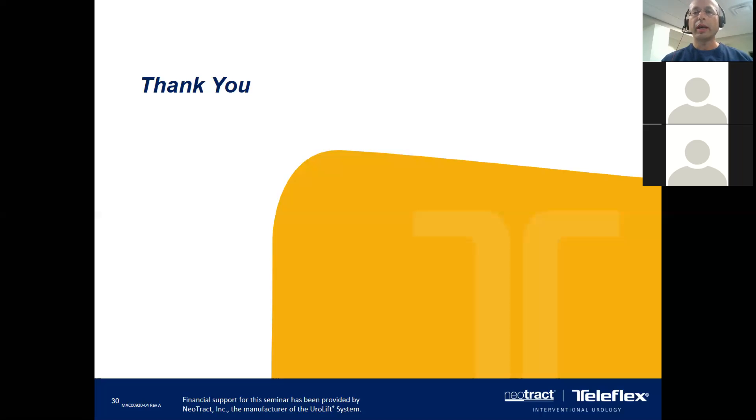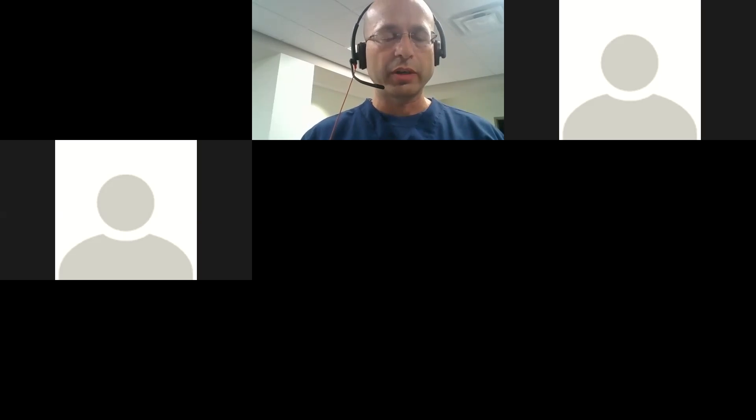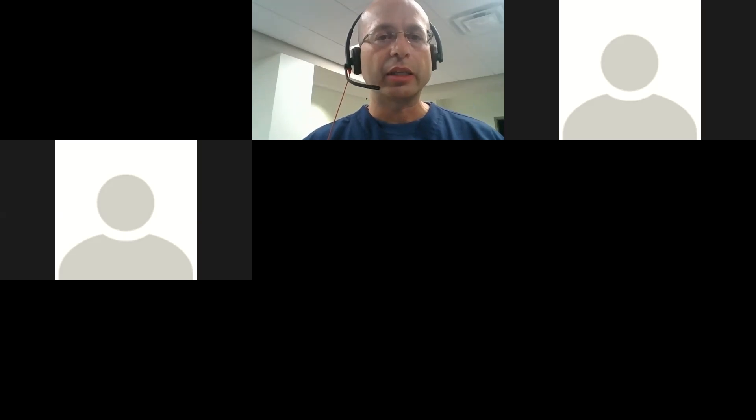I think that's all I have. I want to thank Courtney and NeoTract for helping us put this lecture together. If you have any other questions, you're available to reach out to the practice, and we can always answer questions by appointments or through our portal. I hope everybody has a good night. I'd like to give a quick shout-out to a colleague of mine who I just heard is very sick from coronavirus — I really hope he gets through this. I wish everyone well. Have a good night. Stay safe.